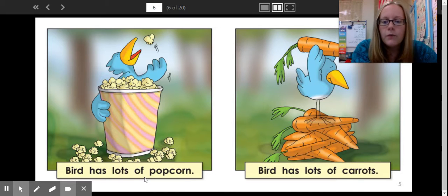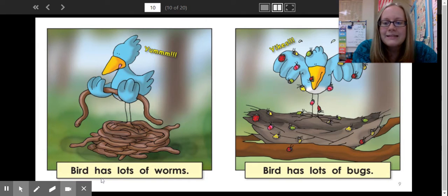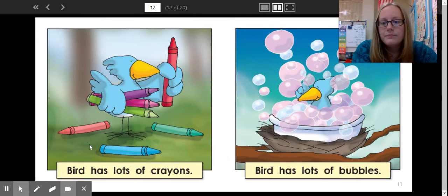Bird has lots of popcorn. Bird has lots of c-carrots. Bird has lots of b-balloons. Bird has lots of b-bananas. Bird has lots of worms. Bird has lots of bugs. Bird has lots of crayons. Bird has lots of b-bubbles.